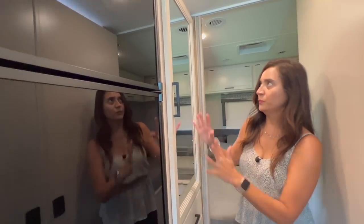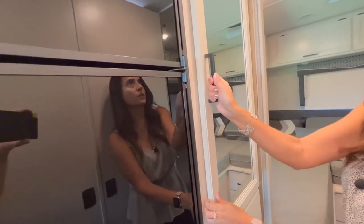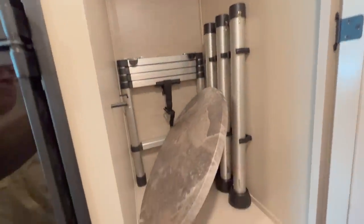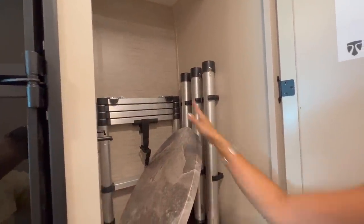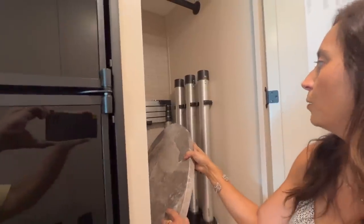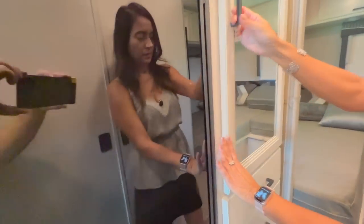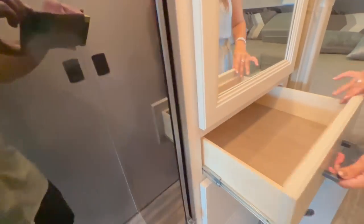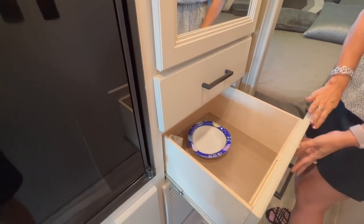Right across from the bathroom is the wardrobe area. The door has a nice mirror on it. Inside it's a pretty good size with a non-removable hanging rod above — this is where you store the ladder, the pedestal table top, and the pedestal legs. Below there are a couple of drawers — good size — and the one below is much larger.